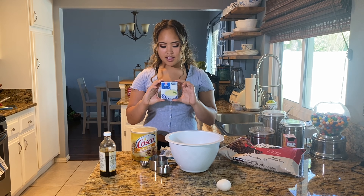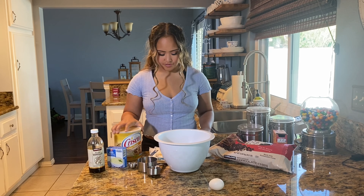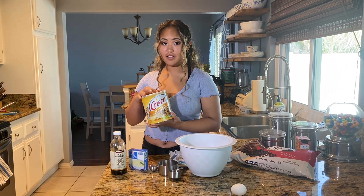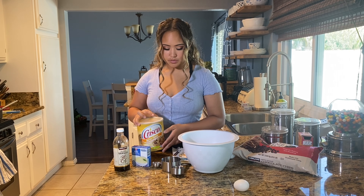Don't use fat-free. Alright, so we're gonna start off with the Crisco. Remember, for every cup of Crisco, you need two tablespoons of water.